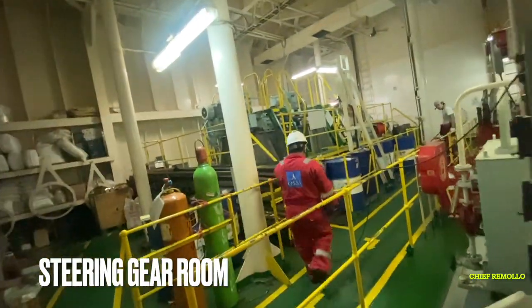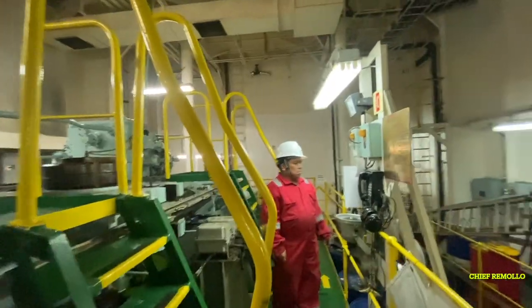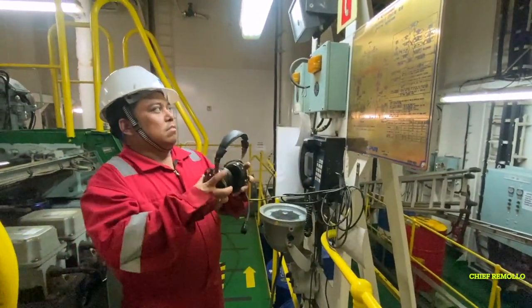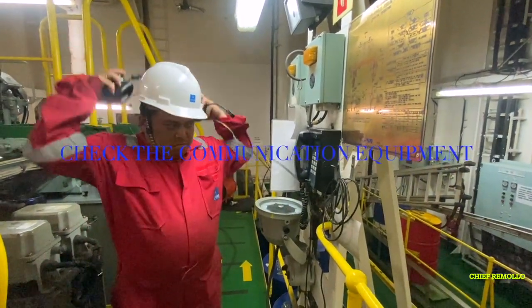Here is the steering gear room. In the steering gear room, you must make sure to check the communication equipment and ensure everything is in good condition.